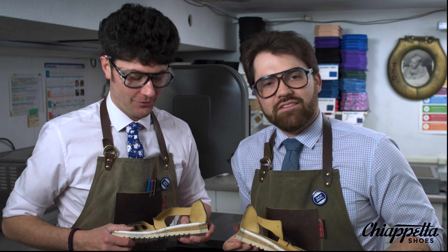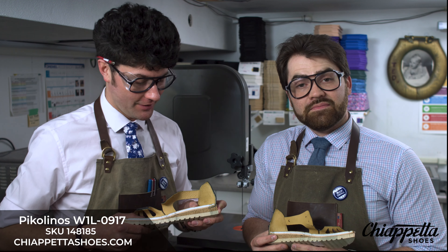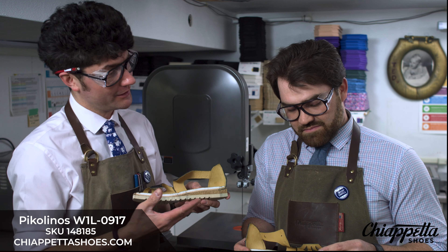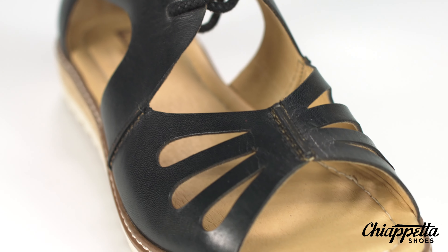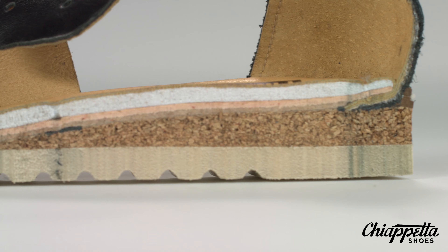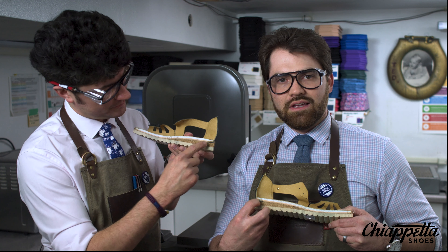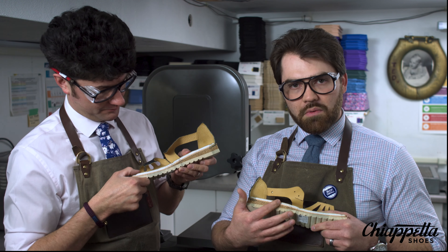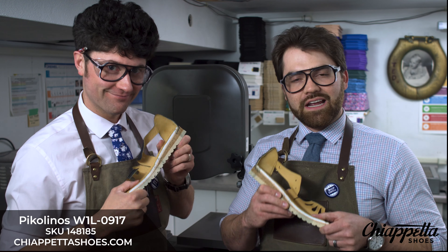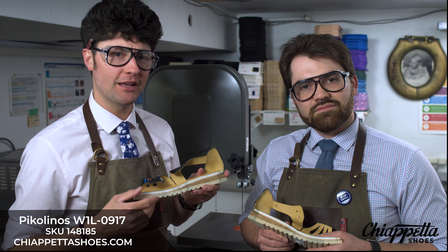All right, so now we have the Piccolino Alcudia W1L0917 cut open. Very impressed — wasn't quite sure what to expect when we cut this open. It's a beautiful shoe: very nice uppers, very decorative cutouts, ghillie tie closure, soft leather lining, and a really cool detail that actually goes down into the shoe. Heel height is about an inch and a quarter. Strobel board construction, what you see here. About nine ounces — now about four and a half. Really nice shoe. Quality leathers, unbelievable design — love the playful look.